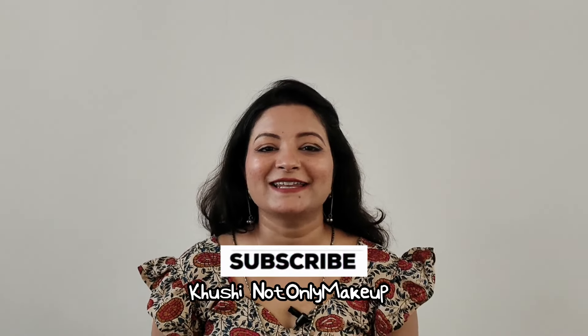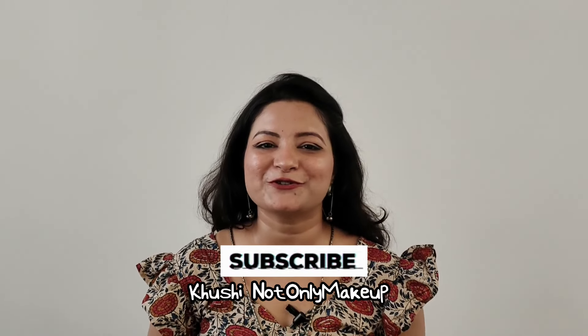Hi everyone, welcome to my channel. I am Hrashi and you are watching Kushida Duli Makeup. In today's video, I have amazing skincare duties which we often neglect.